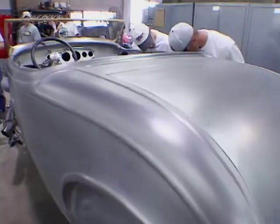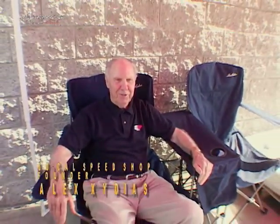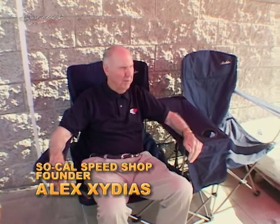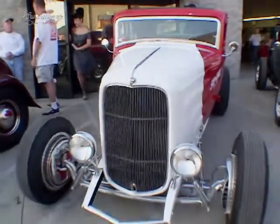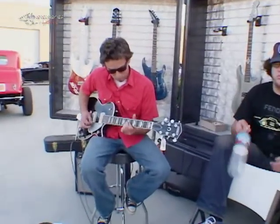It's just incredible. Here's a roadster under construction, and here's Alex Exidius. Welcome everybody to our open house. Turned out to be terrific — weather's great, cars are great, everything's great. Well, thank you. SoCal is doing a promotion with Fender guitars, so the Fender people were rocking and rolling.